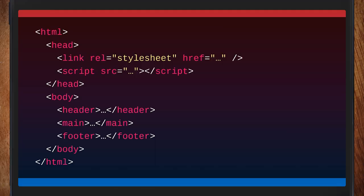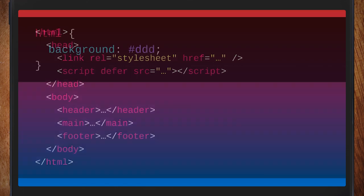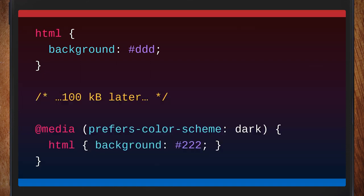A developer who's been paying attention has probably put async or defer on their scripts. People who care about web performance have been making this point for a decade or two — we should write scripts that don't block. But that leaves the CSS, and there's nothing really we can do about it, because CSS cannot stream. We need the whole thing.